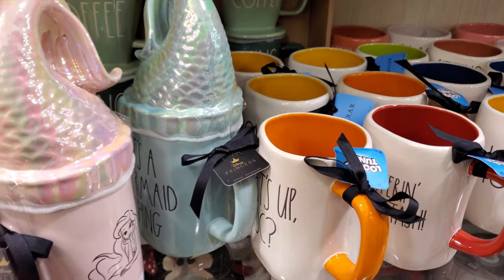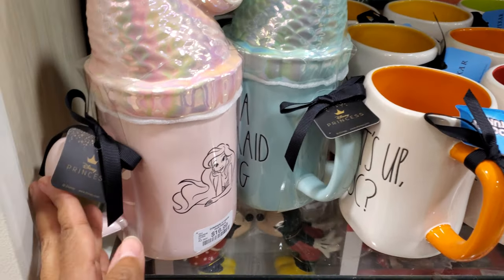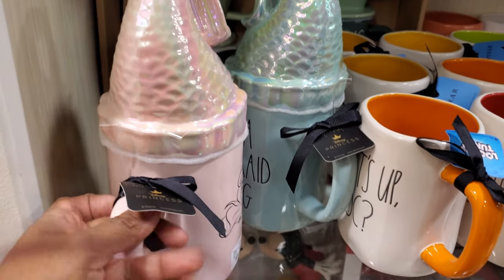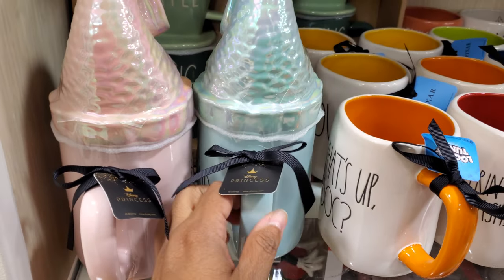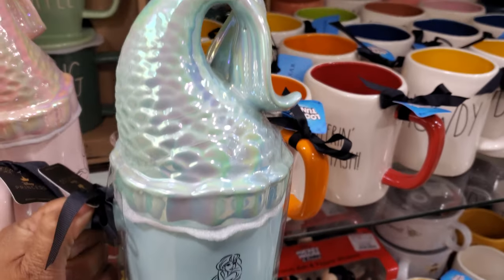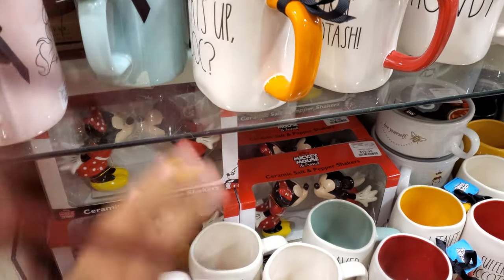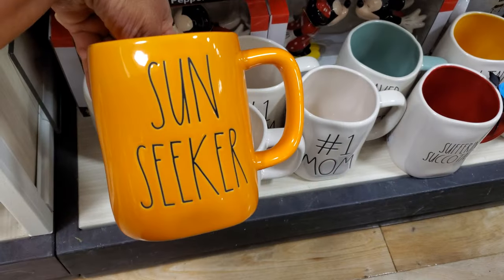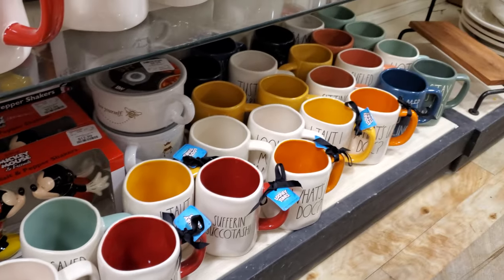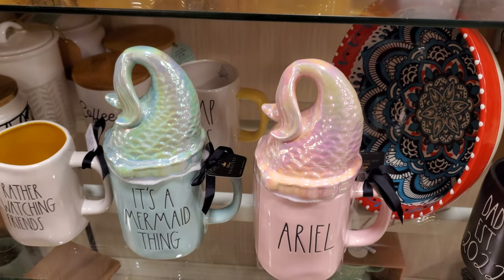It looks like I found a Little Mermaid one — these are $17. Here is the back of it: we have Ariel and the pink tail. There is one more that says 'It's a Mermaid Thing,' so more Ariel for $17. What do you guys think of that? And more Disney down there at the bottom. I love that color. Rise and shine. Here is the front of the mermaid — it's the mermaid thing, then Ariel again. Really cool.